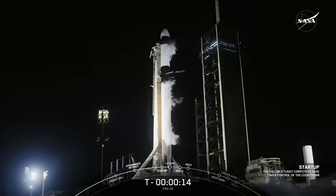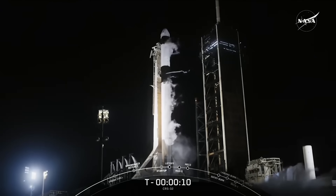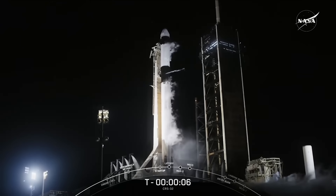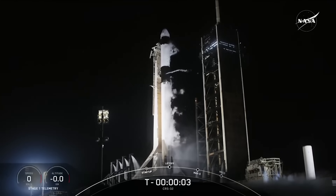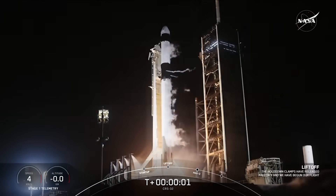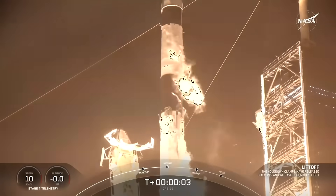T minus 15. T minus 10, 9, 8, 7, 6, 5, 4, 3, 2, 1. Ignition, and liftoff. Go Falcon, go Dragon.